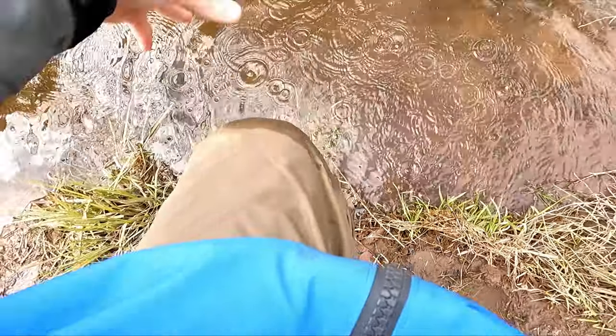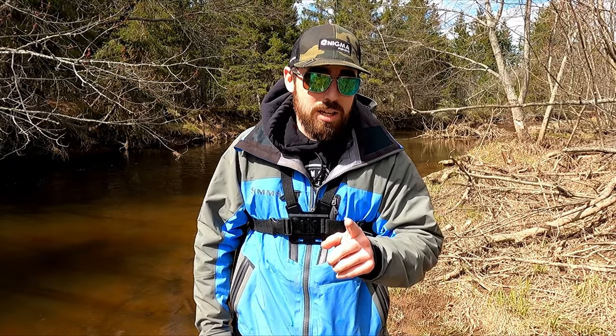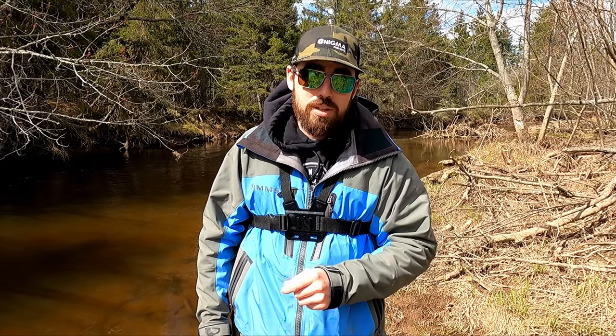Thanks again for tuning into another backwoods creek action video. I had a blast and caught some really nice trout. Thank you very much for tuning in — I hope you enjoyed today's video. Remember: live life cast by cast, and we're going to catch you on the next wave. Peace.